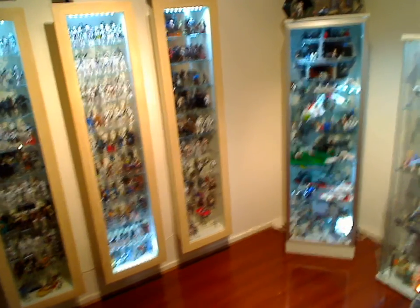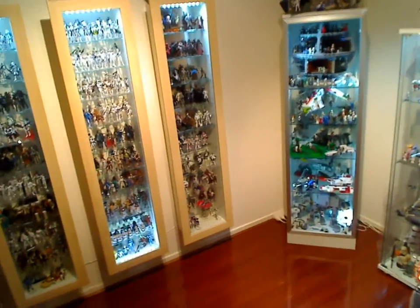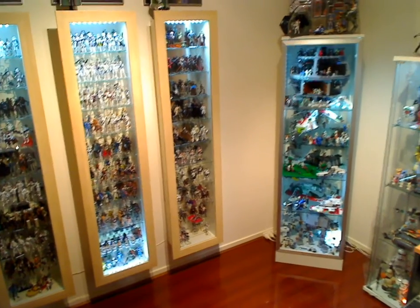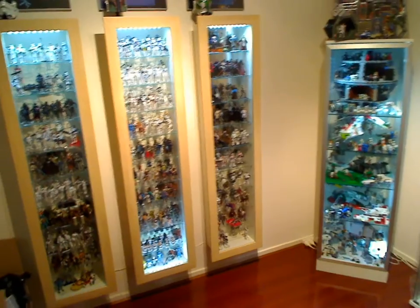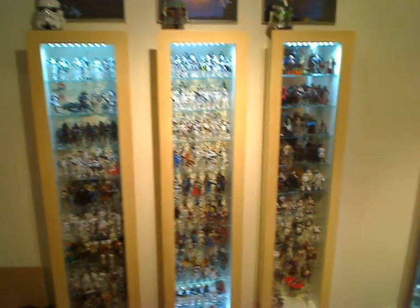Hey there Star Wars fans, welcome back to the final part of my overview of the collection. We've covered an overview, we've looked at each of these cabinets, we've just looked at the Lego cabinet, and now on to the final one.